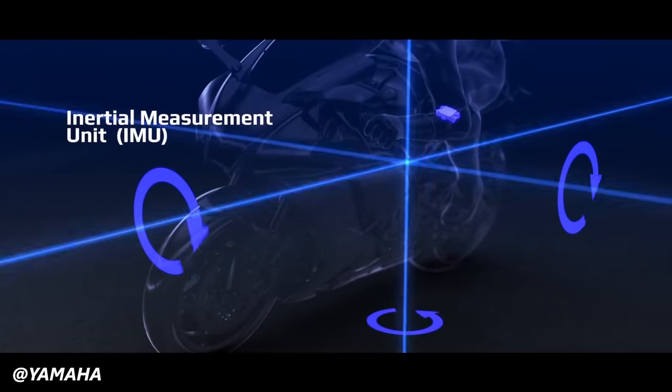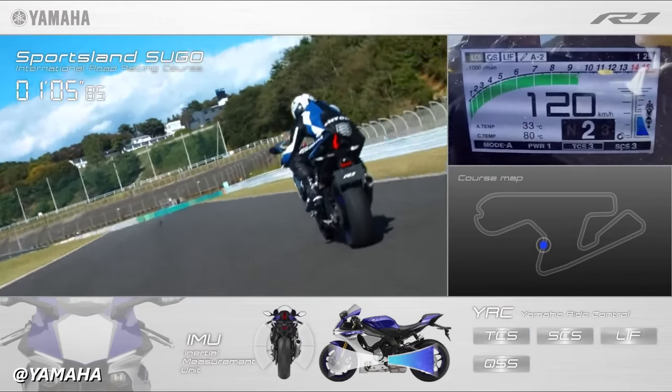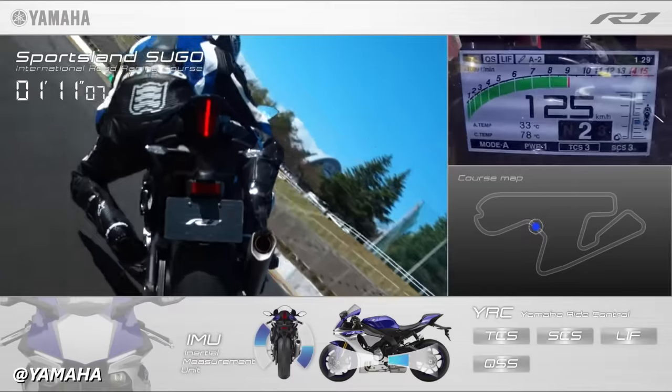And in 2015, this motorcycle received Yamaha's six-axis IMU system, which takes constant readings of vehicle speed, lean angle, and orientation to send inputs to the electronic rider aids such as traction control, wheel lift, and ABS.